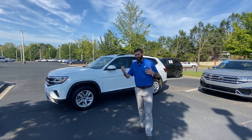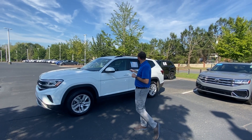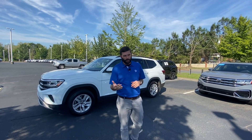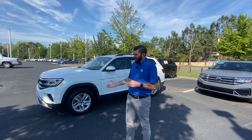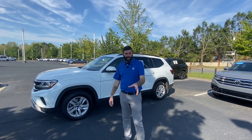I know you said your budget's around $33,000 to $35,000. So this one here, it's a 2021 Atlas S. This car does have 104,000 miles on it, so it's going to put it well below your budget. This car is around $25,000.